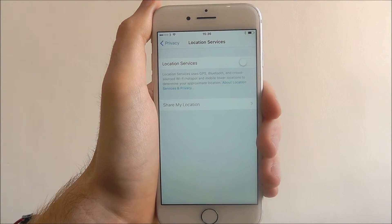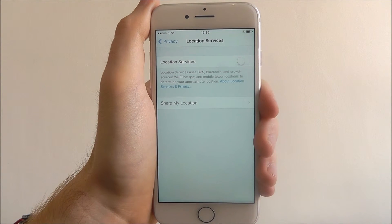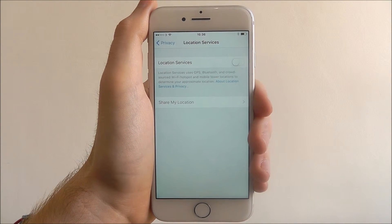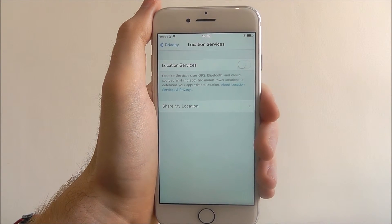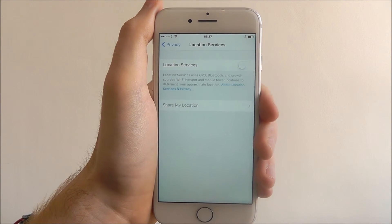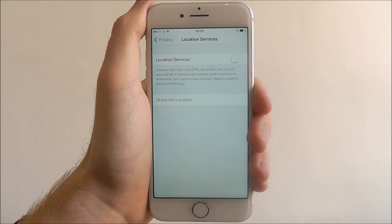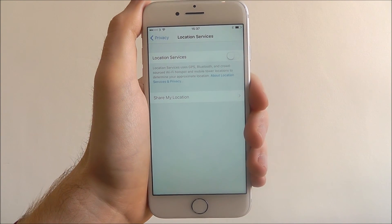Now obviously when using apps like Maps, you will have to enable location services again so it can get your location. But if you don't want to use it, feel free not to — you can basically stop your location being tracked. And that is how you disable location services on the iPhone 7.